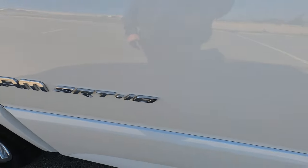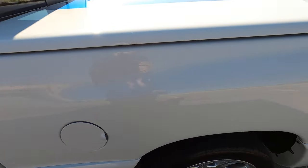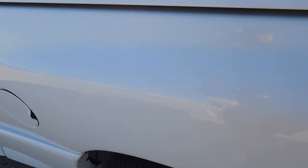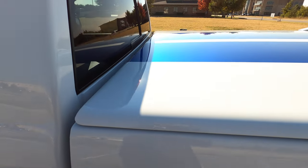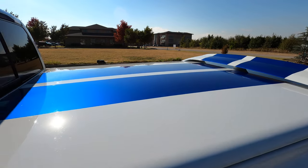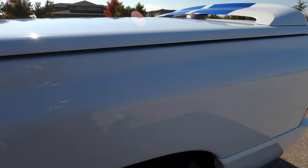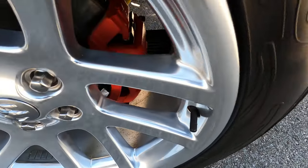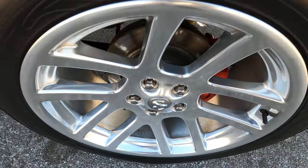The driver side door looks great — I don't see any marks or imperfections. The badging is really nice, the chrome is still very clean and vibrant with no pitting or discoloration. The driver bedside has no marks either, it just looks flawless. No imperfections at all. The stripes going down the bed cover look perfect with no discrepancies in the vinyl.